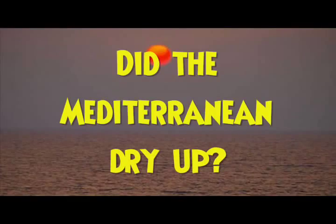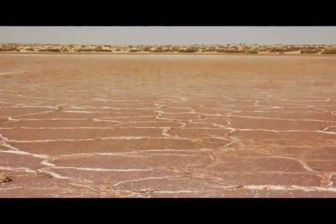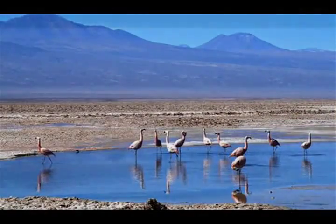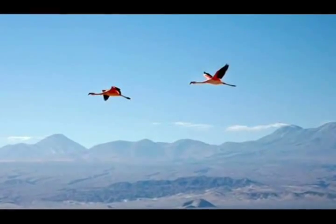So did the Mediterranean completely dry up? That's difficult to say. The formation of evaporites is not contingent upon the complete desiccation of a water body. Perhaps the best models for the Mediterranean during the salinity crisis are the Great Brine Lakes of the Atacama region of South America, or the Brine Lakes of East Africa, filled with brine shrimp, much to the delight of millions of flamingos.